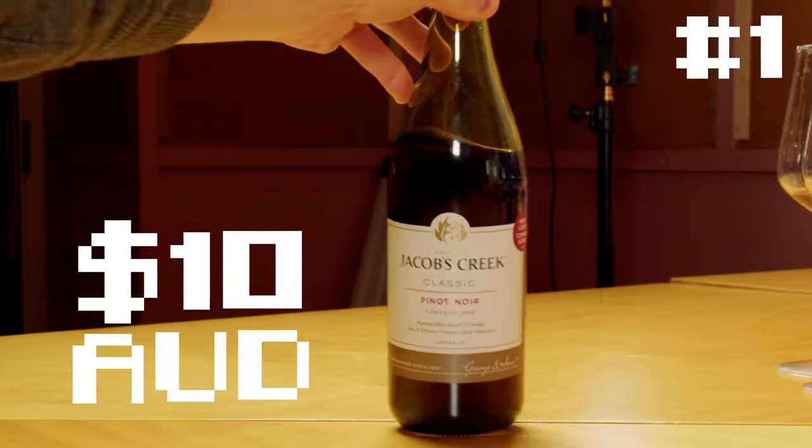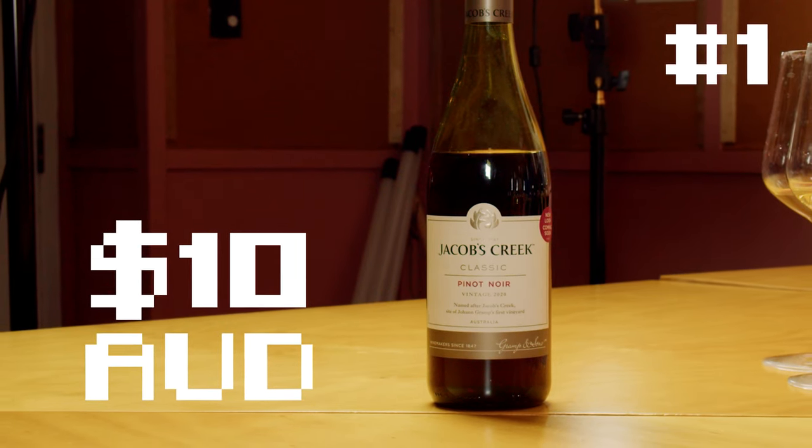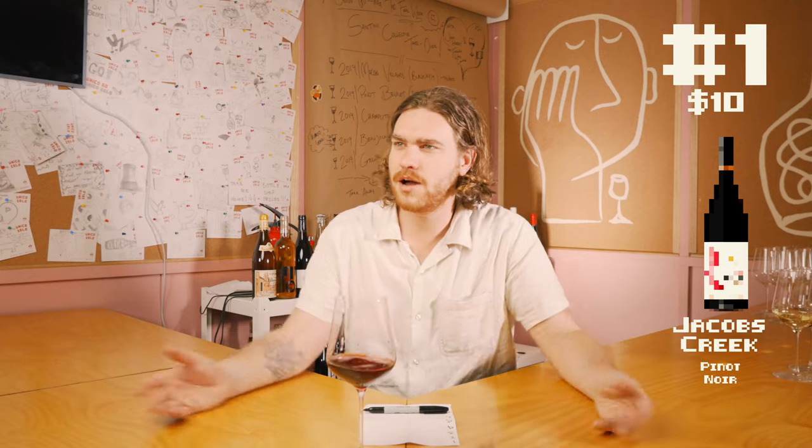If you want to watch more content like this, let us know down below, because I had to work really hard to get these guys to drink some stuff that isn't good. So we'll see how we go. Let's try some of these fucking bargain bin best buys.